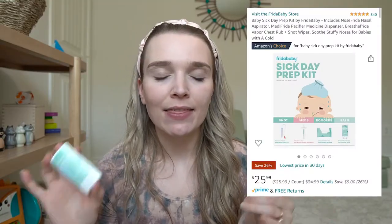Something else I used was the Frida Breathe — it came with a whole sick baby kit that I got on my baby registry. It had the nose aspirator, a vapor rub type product for babies, and saline drops that I had already used previously. It's a really great kit for a new mom or dad — I'll have it linked in the description below.